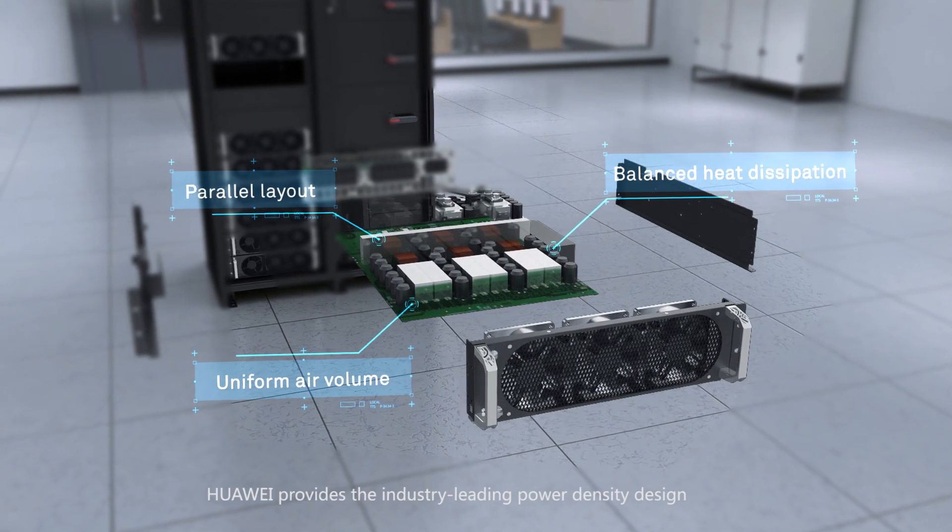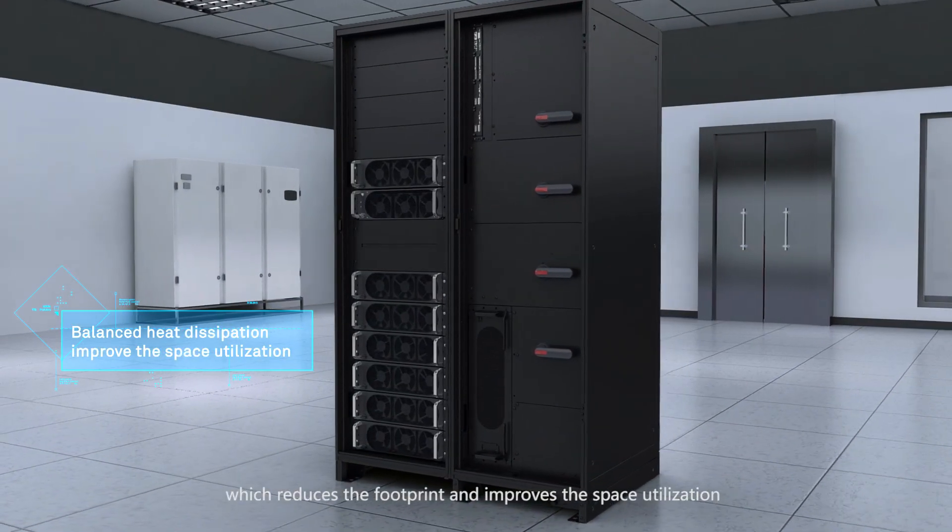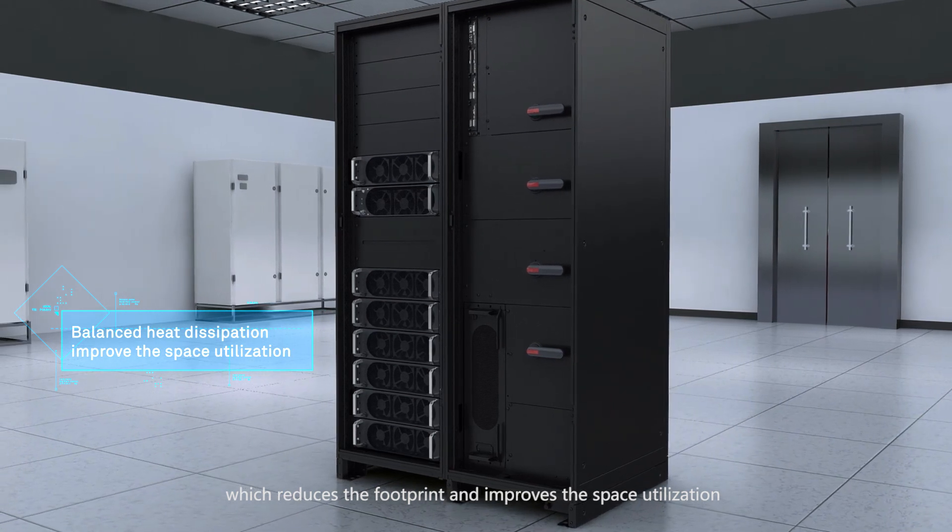Leveraging the global Huawei thermal design platform, Huawei provides the industry-leading power density design, which reduces the footprint and improves space utilization.